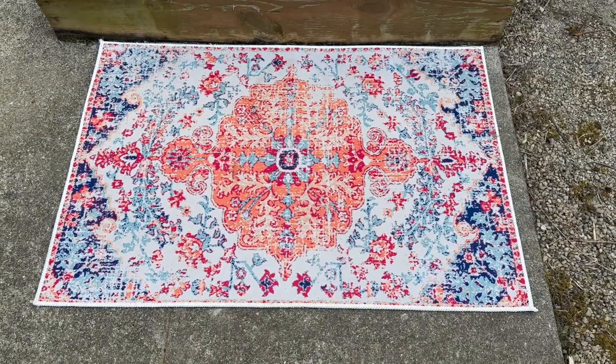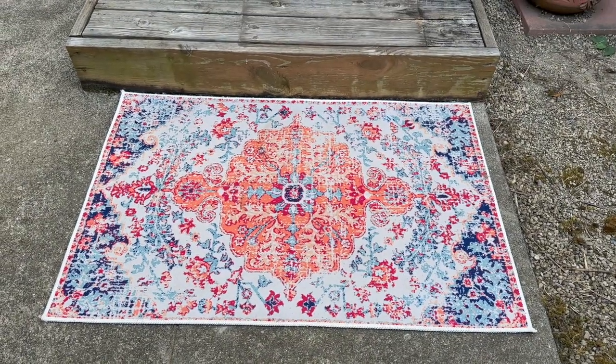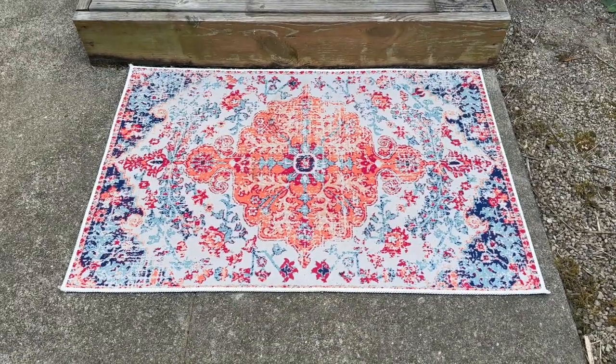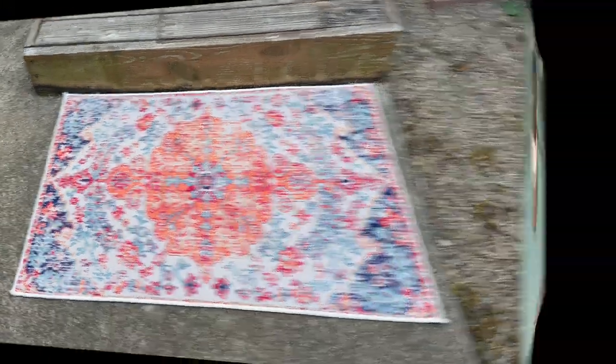Here's the rug that I got from Shein and I really like it. It's almost like a mouse pad on the back and then it's made to look a little bit distressed. That link is in the description box.